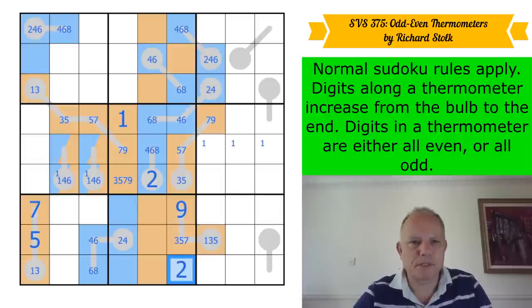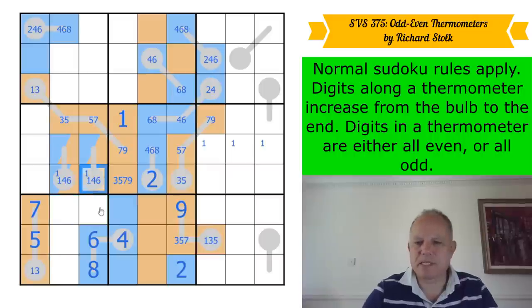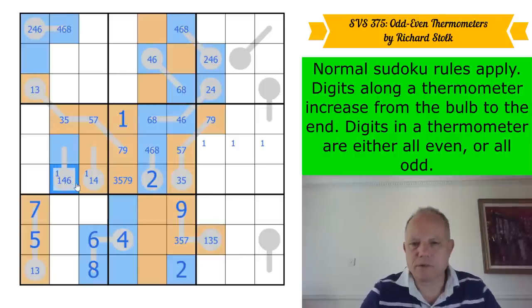That's four blues in this column, so that's orange. This one is a two because it's got four-six-eight in the column. So that's a four — this thermometer is done: four, six, eight. We're going to have to place a two and a four in this box. That can't be a six; if it's even it's a four, and it can't be a four either — so that's not even anymore.